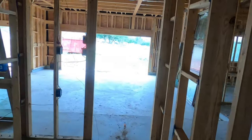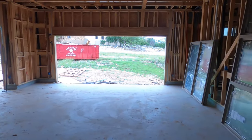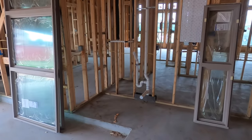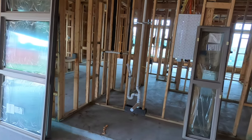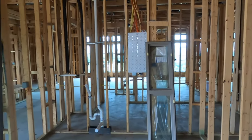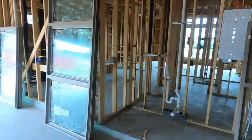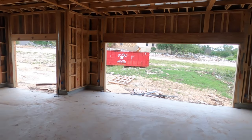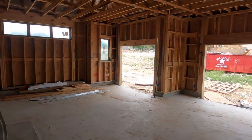Coming in from the garage, this is going to have a sink, and this is where your electrical panels are getting ready to go in, and your water softener right there. Let's check out the size of this garage — massive.